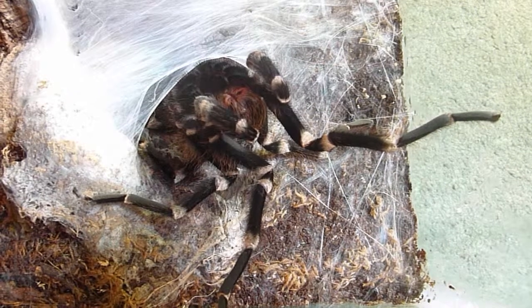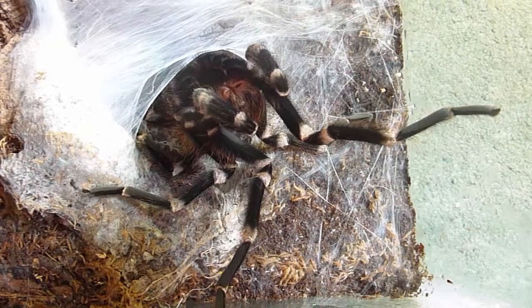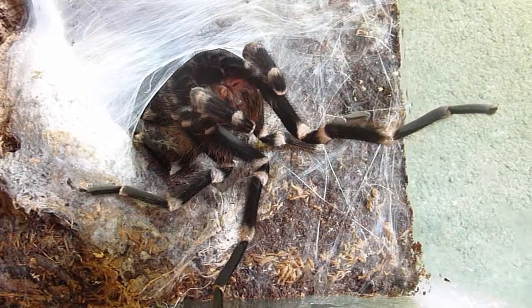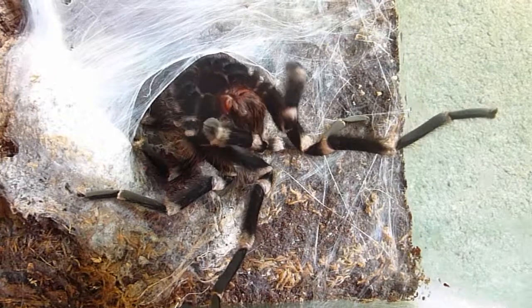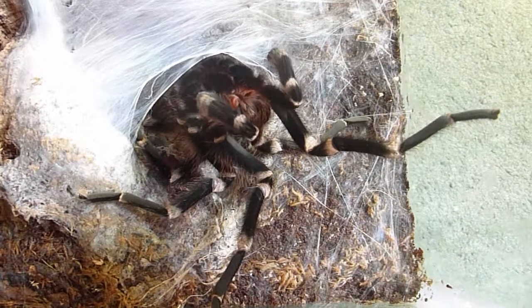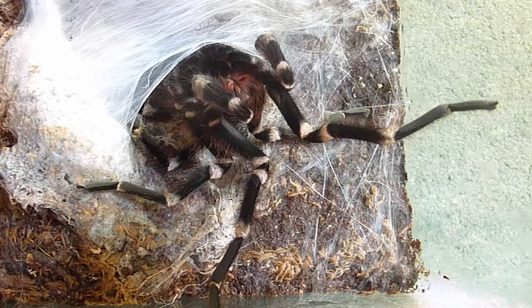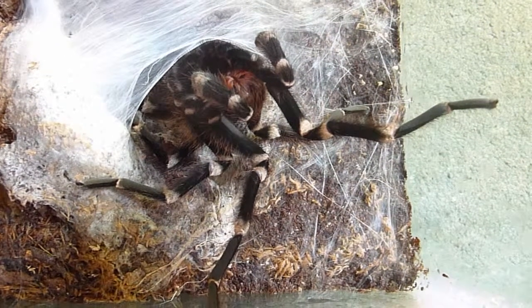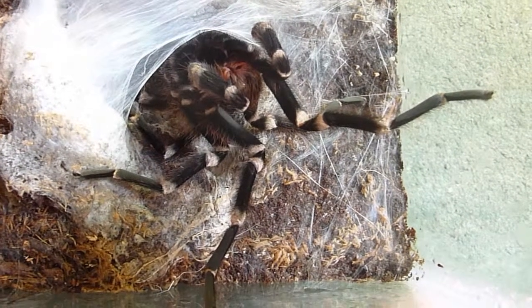We have a bit of a random video today. This is our Brazilian white knee male who I've just discovered has created himself a little cocoon and has gone in upside down. He only shed his skin probably three or four weeks ago, so I'm not quite sure what's happening. If you've got any ideas, that would be really good.